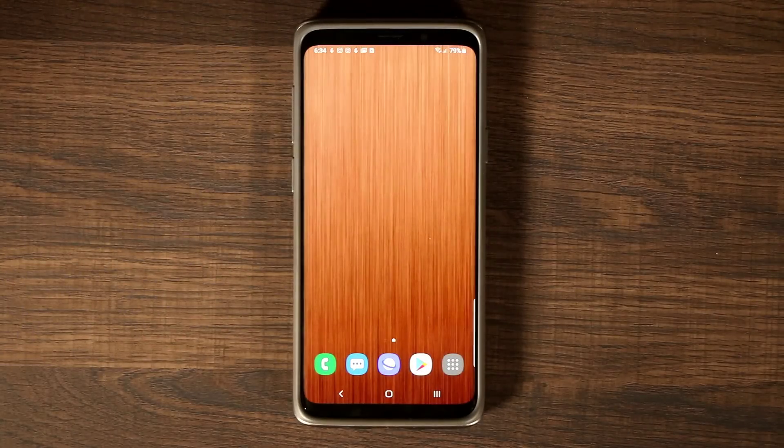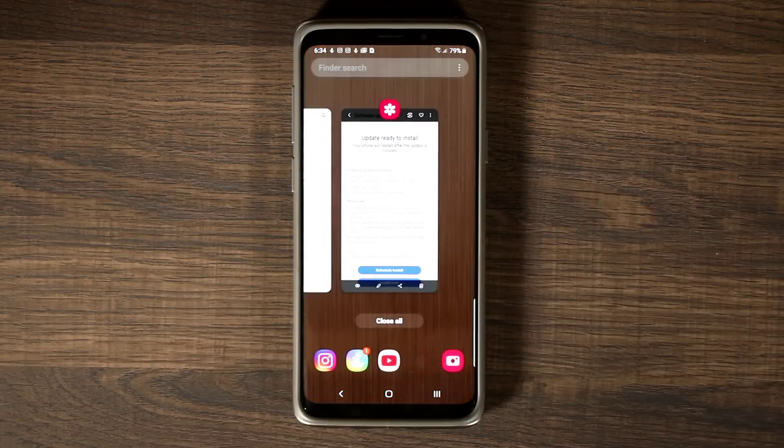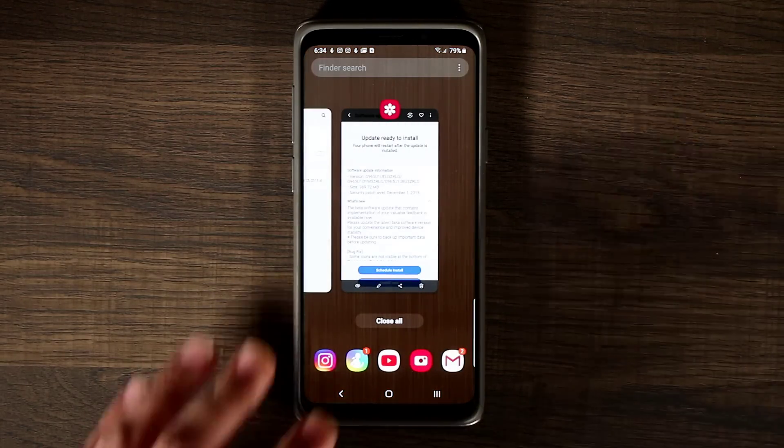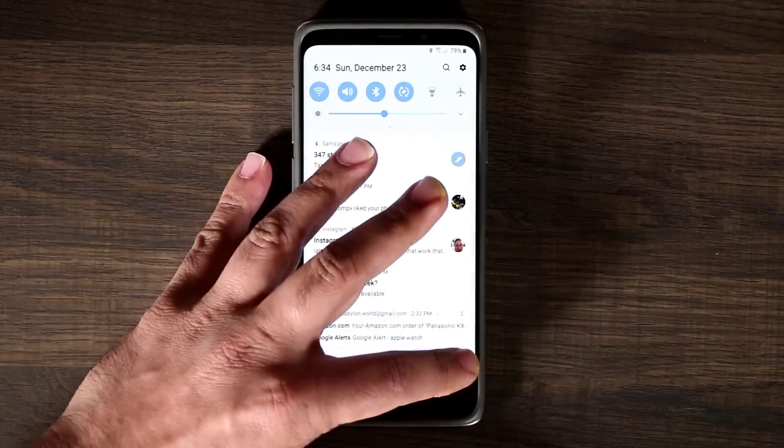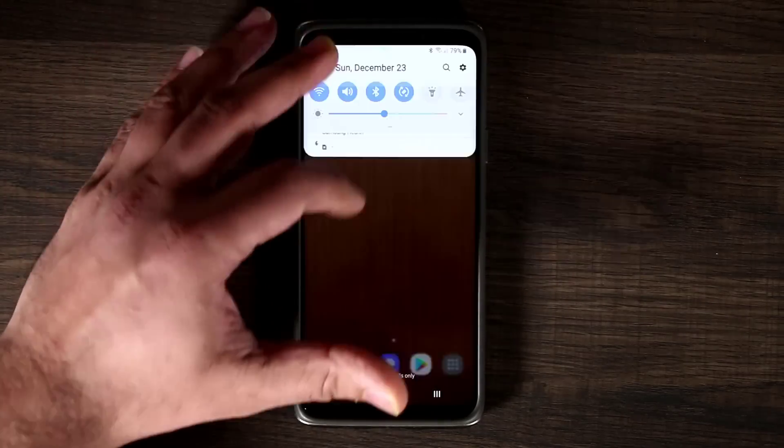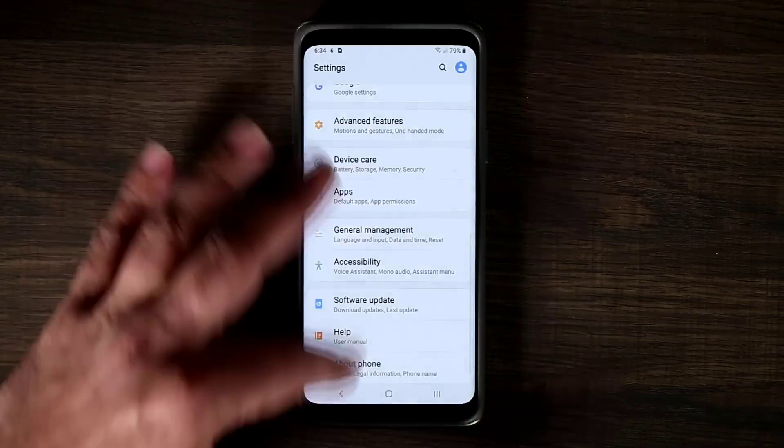The one thing I noticed with this new update is the overall stability and enhancement to the actual interface, plus a couple of new bugs introduced here and there — but that's not a big deal. As they bring more and more betas, everything is just becoming faster and faster on the smartphone.